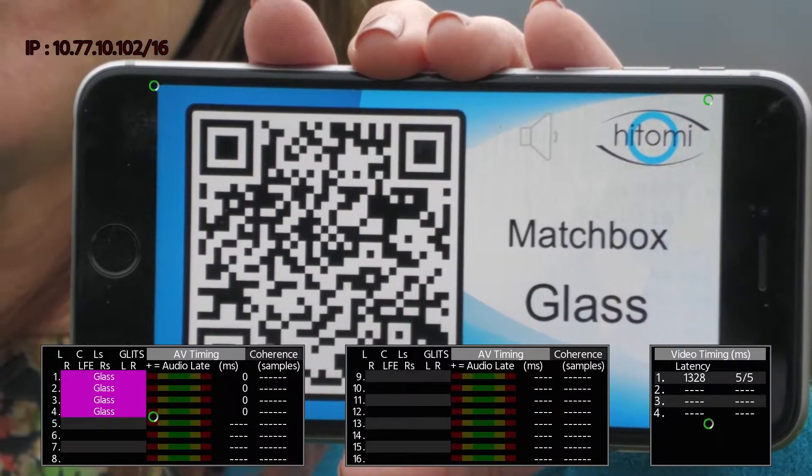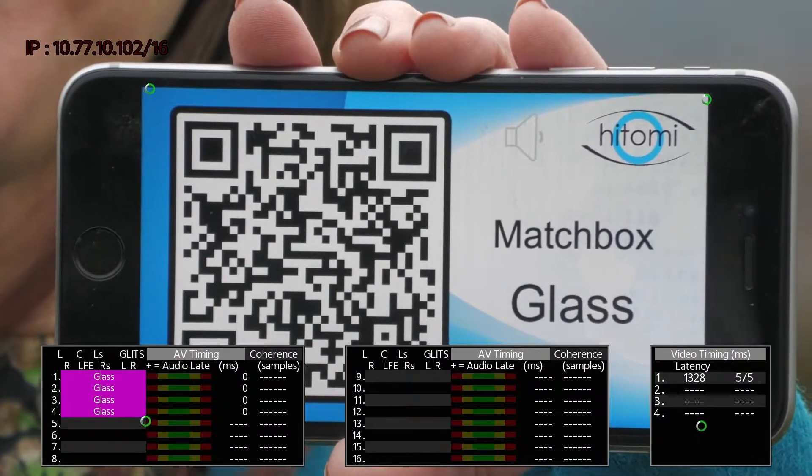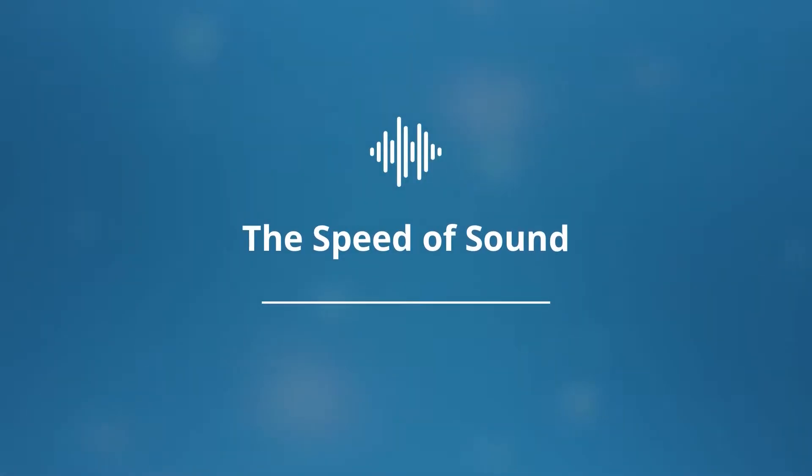Zero offset proves that the lip sync is now spot on. Our lead engineer Steve is going to demonstrate how sensitive and accurate the glass test is at measuring audio.